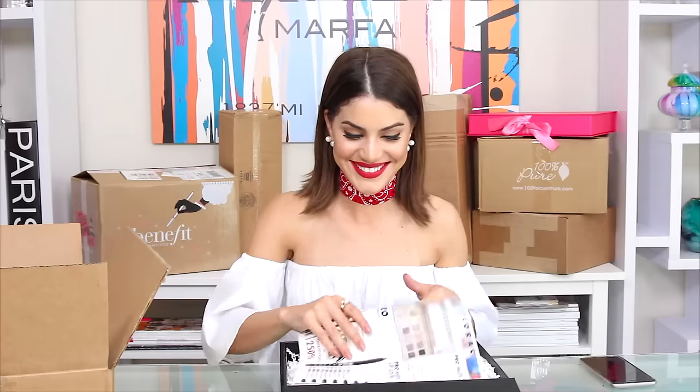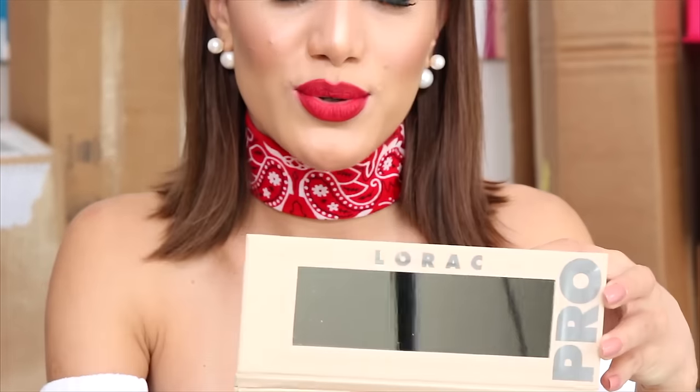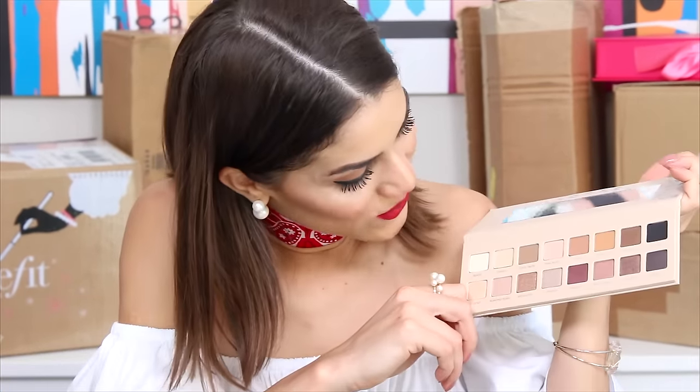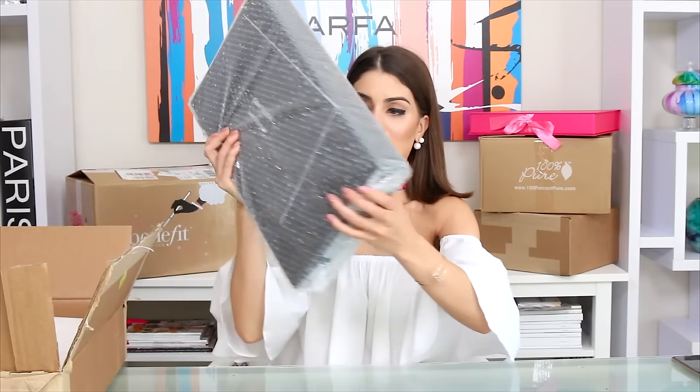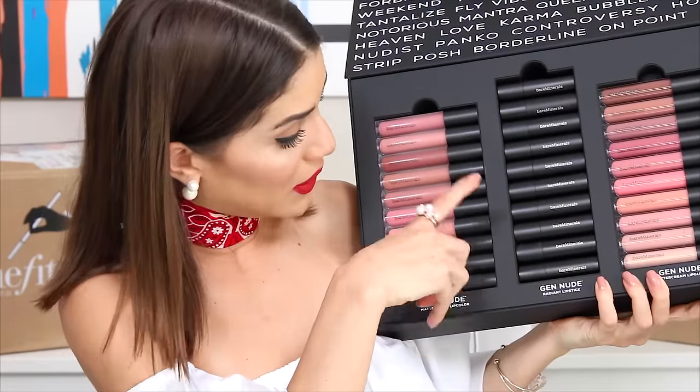Another big box — Lorac! I love Lorac. They sent me their Pro Palette 3. I have Pro Palette 1 and 2, and the pigmentation is amazing. Lorac makes amazing products in general. They also included an eyeshadow primer. Oh my god, look at the colors — the packaging is beautiful! It has all matte finish neutral shadows on one side and shimmery shades on the bottom. This is heaven!